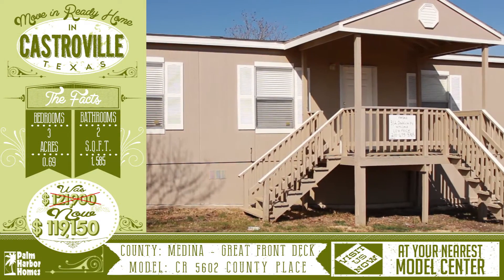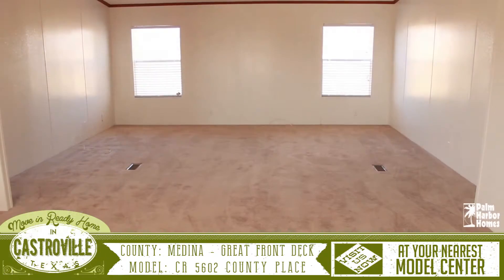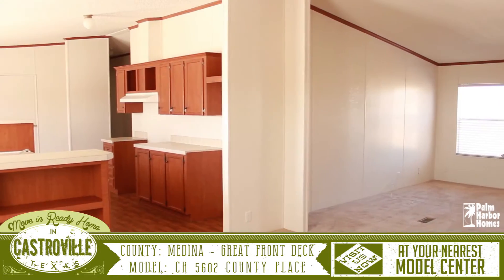Welcome to this wonderful virtual home tour for this move-in ready home in Castroville, Texas. The spacious living room will greet you when you enter and gives access to the open kitchen that has plenty of room to work in.